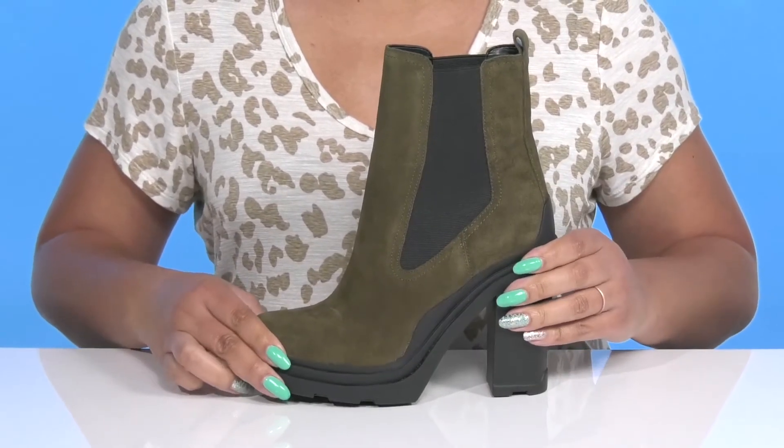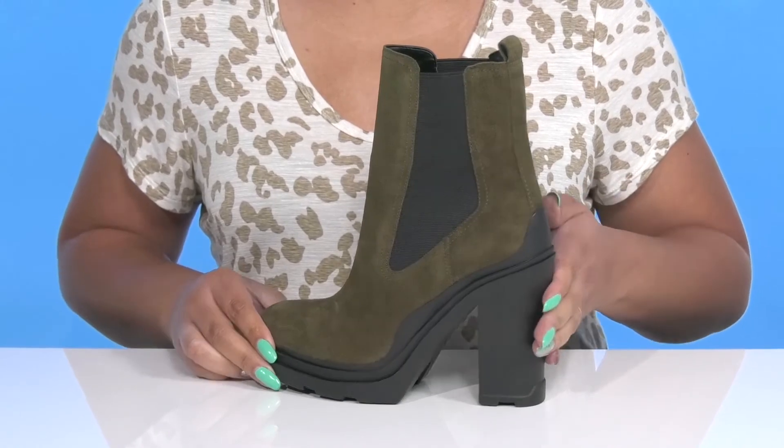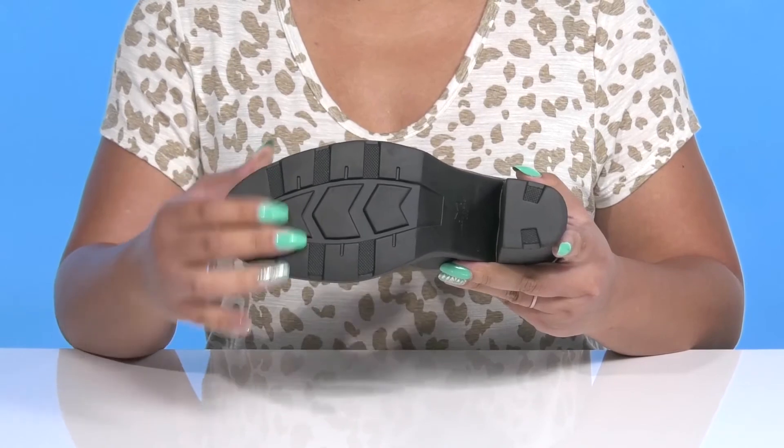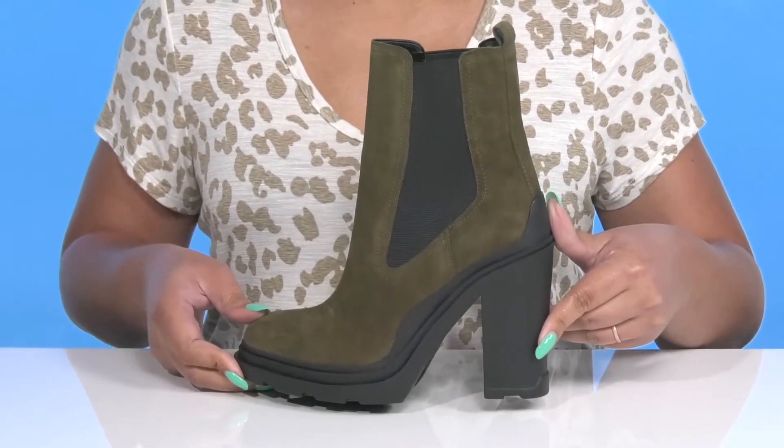The midsole adds contrast for added style with a sturdy and durable build, and you'll get a four-inch boost in height from the block heel at the back. It's all on top of a durable man-made outsole that is grippy to keep you stable. Rock these with your favorite pair of skinny jeans.